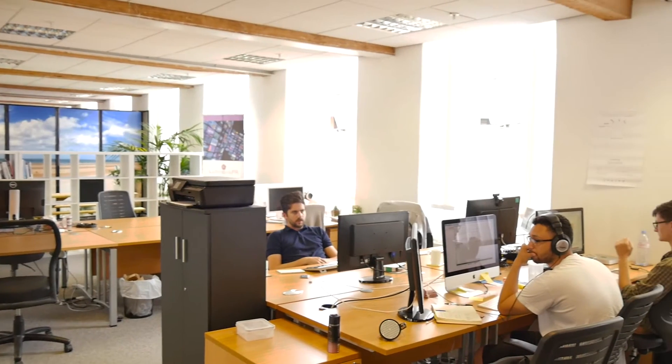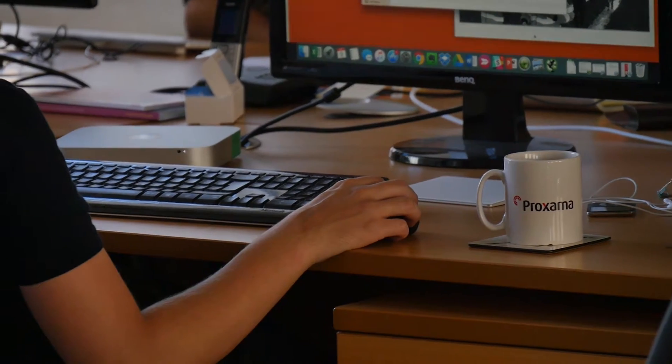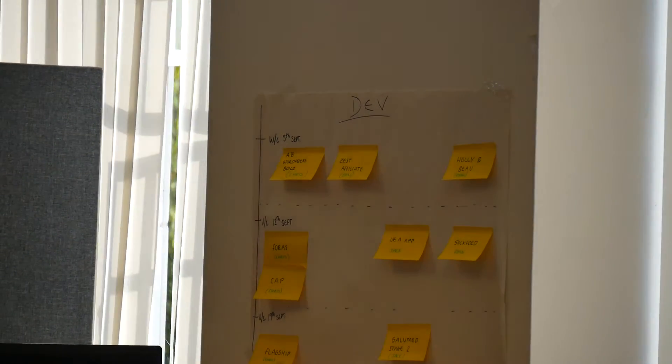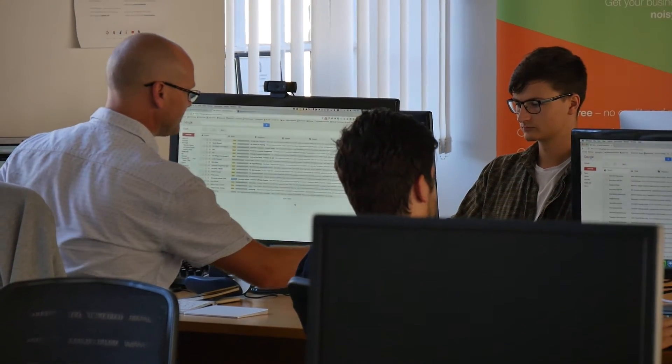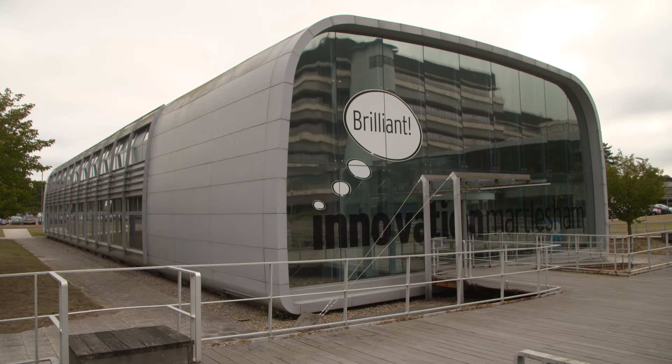Naked Element creates software solutions which improve efficiency for businesses. As well as software company Naked Element, I run a community group called Norfolk Developers which brings high quality technical content to the region. Norfolk and Norwich need to be seen as the technical hubs that they are. Because of the nature of the very small businesses that we have, it's really important that we talk to each other and network. Community groups like Norfolk Developers help the technical companies to do that.